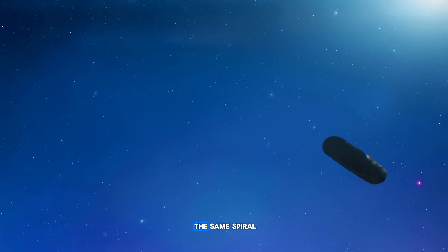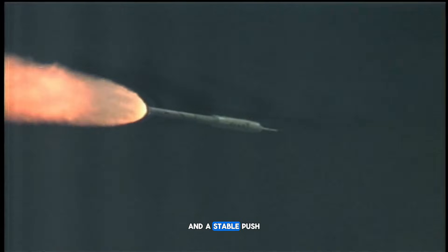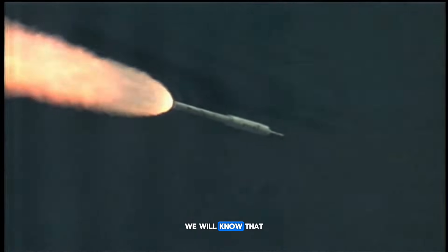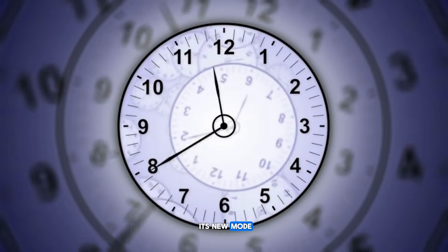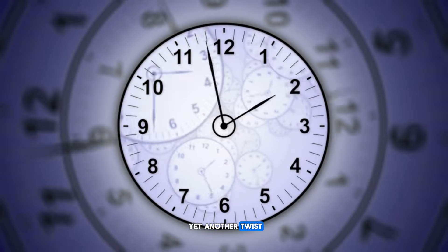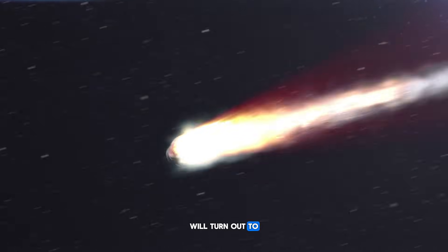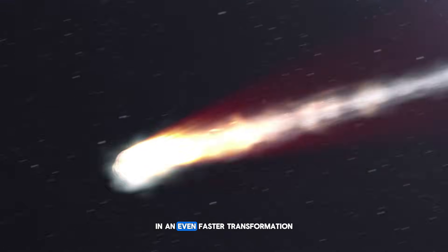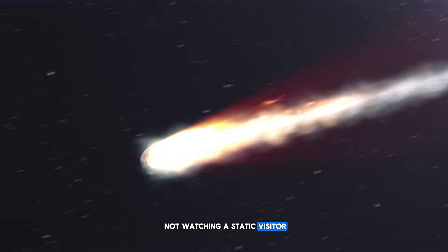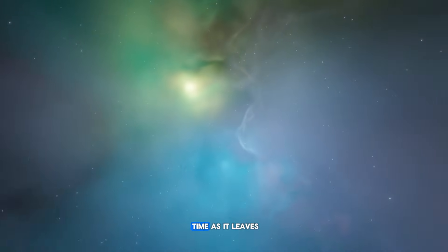If tomorrow's data show the same spiral, the same extra pulse in the light curve, and a stable push in the same direction, we will know that ATLAS has locked into its new mode — at least for now. If tomorrow's data show yet another twist, a new pattern, a new direction, or a new structural change, then today's 'evolving fast' will turn out to be just one frame in an even faster transformation. Either way, we are not watching a static visitor — we are watching an interstellar object rewrite itself in real time as it leaves.